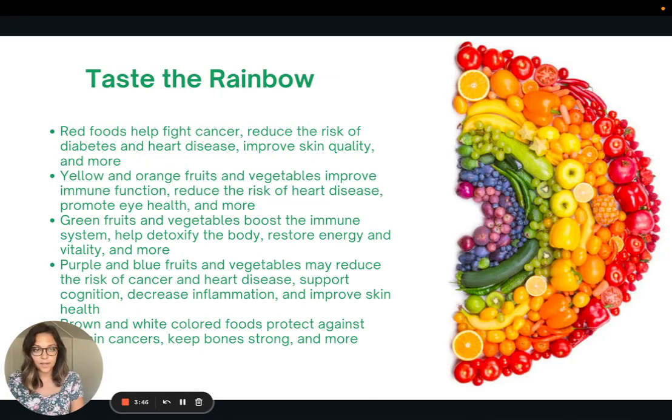Another reason to eat a variety of plant foods is phytochemicals — components specific to plant foods that have really great properties. A lot of times they're correlated with the color of the food; the phytochemical is actually related to the pigment. So we have foods that are red, yellow, orange, green, purple, blue, and brown and white, and each of these colors represents a different type of phytochemical with very unique properties when we ingest them.